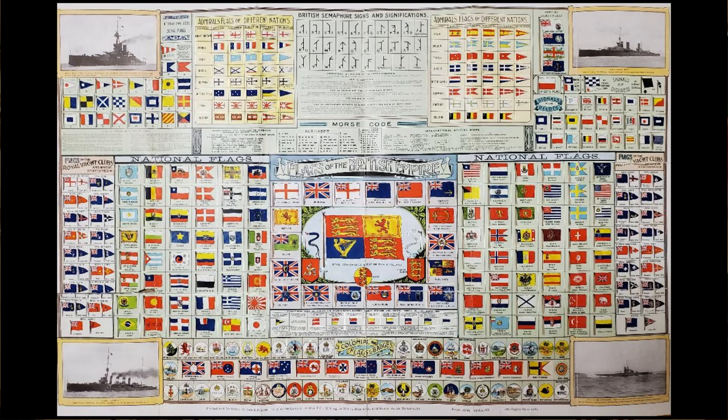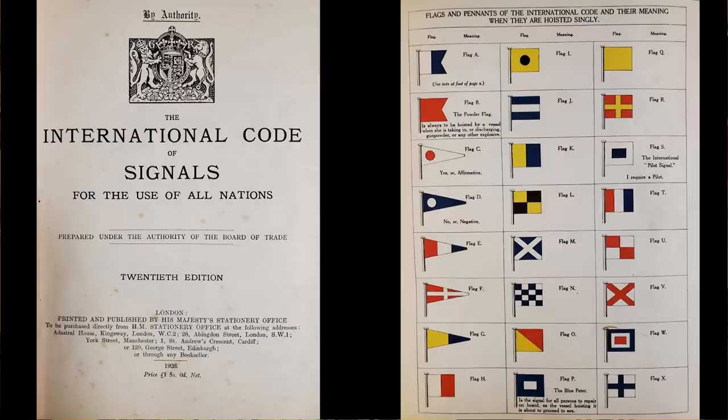This chart from 1911 shows signal flags, national flags, pilot flags, rank flags, colonial badges, yacht bridges, and so on. The scholarship and artwork on some of these flag charts was pretty impressive for the day. This series by Gale and Fulton of the United Kingdom, and those by Brown, Son, and Ferguson, were among the most accurate charts made.